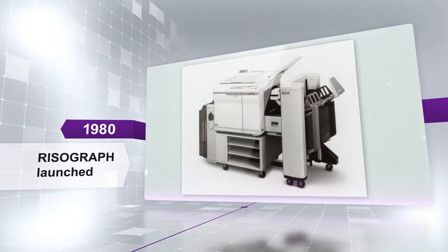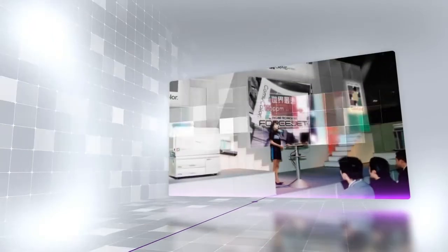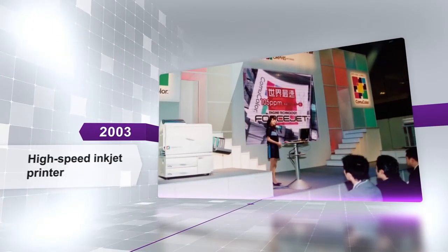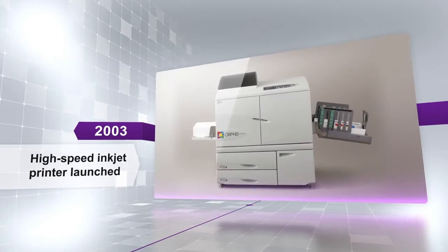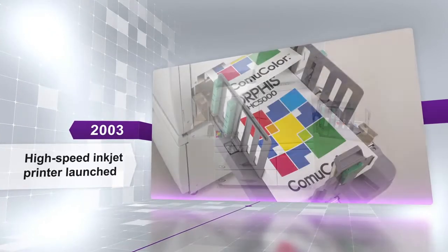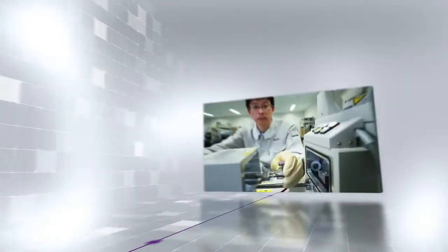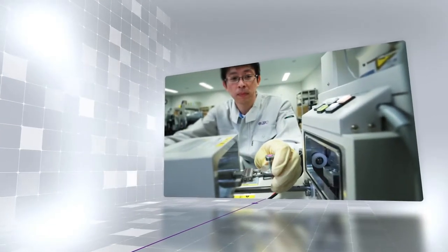In 2003, they entered the inkjet business and launched a high-speed inkjet color printer. This was a cutting-edge product that achieved the world's fastest speed and low running cost, with the economic efficiency of monochrome printing. The Riso challenge continues even today.